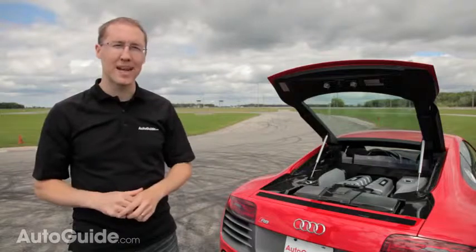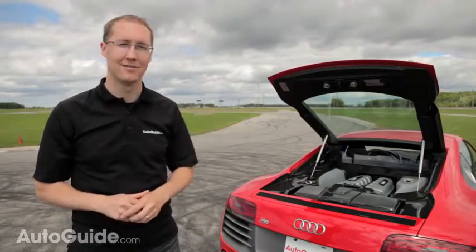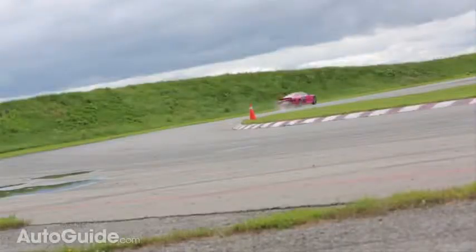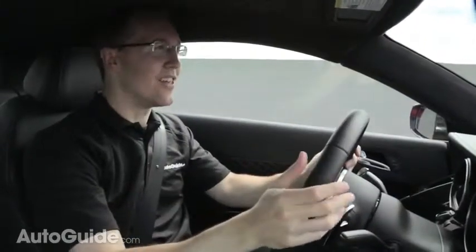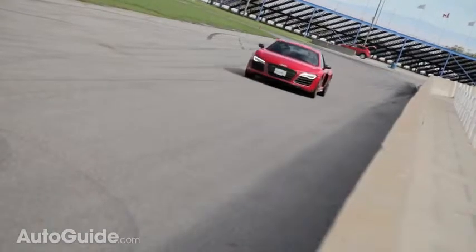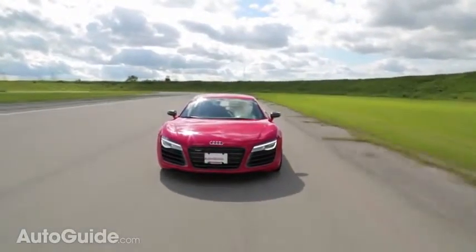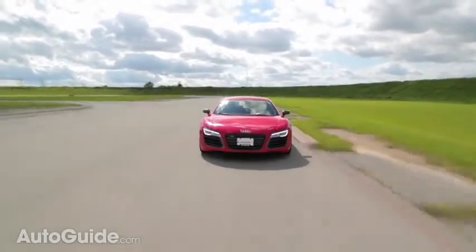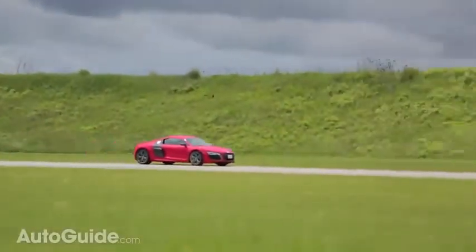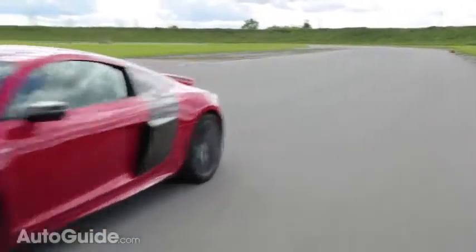Have all those racing victories helped evolve the R8's performance? Where better to find out than the track. Up in power and down in weight, the Audi R8 V10 absolutely hauls. Something I'm not used to in a car is that it revs out so high — usually that happens in less powerful cars, while big engines are usually not that high-revving. But this thing has max power at 8,000 RPM, and getting it up there is a wonderful thing to do, because it sounds spectacular.